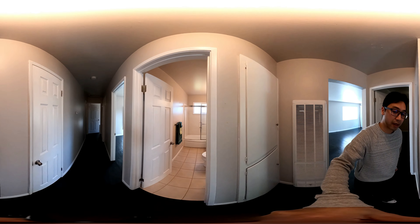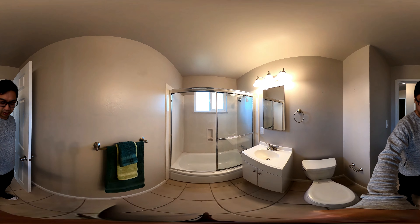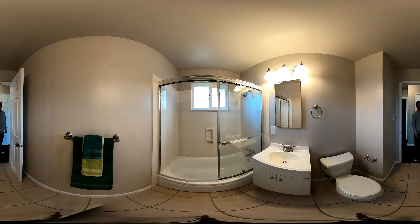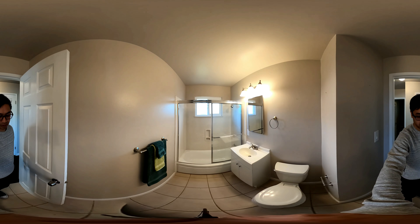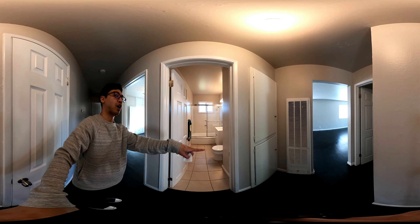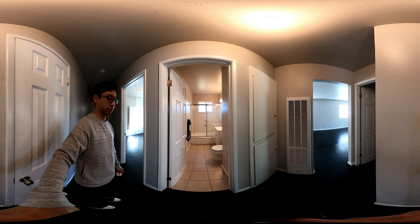Hall bath to this side — tiled floors, pretty spacious. I imagine if you were to remodel, you could knock out those closets and then expand the bathroom a little bit more.